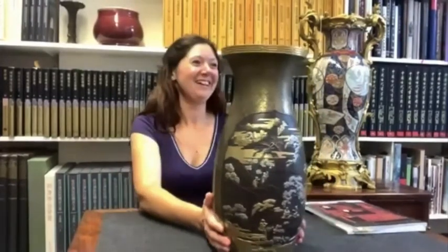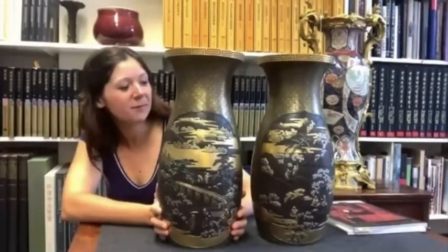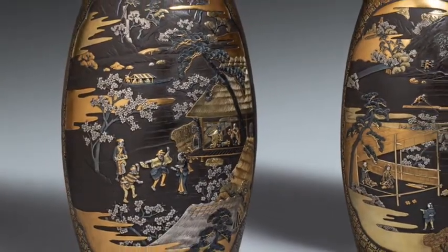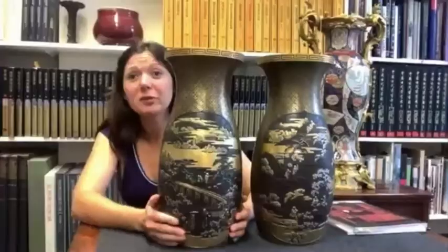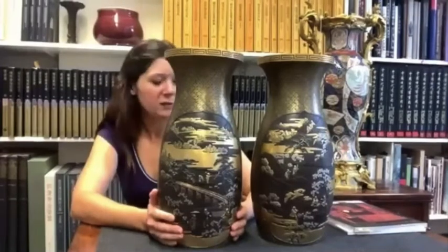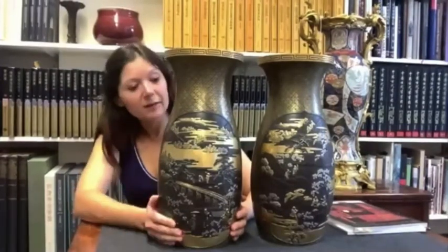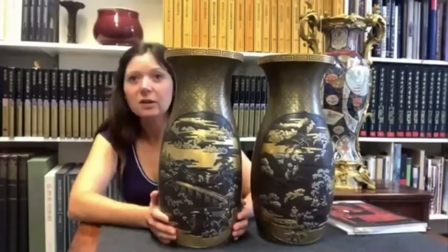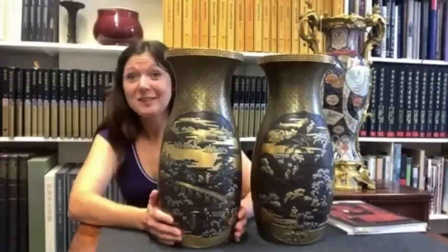It's a shame I have only one here to show you. It shows quite a typical Japanese scene of people enjoying picnics under cherry blossoms, and they are really wonderful — in inlaid silver and gold. It would have really taken hours and hours for the artist to produce them. So yes, these are some of the highlights.